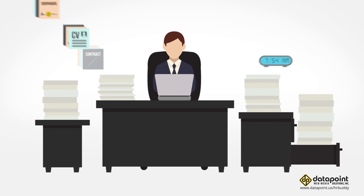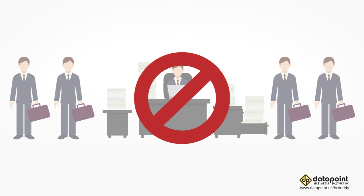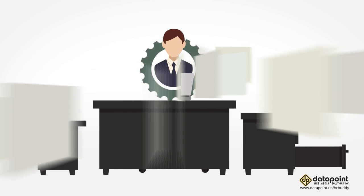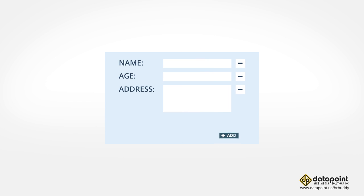As more employee records pour in, you might need to create an HR department just to handle all these papers. But what if you don't have to? It's possible with HR Buddy — a paperless solution that can handle all HR functions for an unlimited number of staff. With HR Buddy, you can add unlimited employees and add, remove, or customize any data you want.